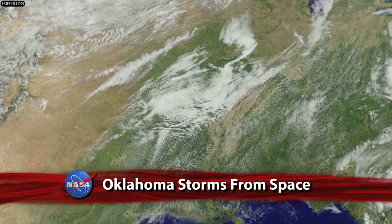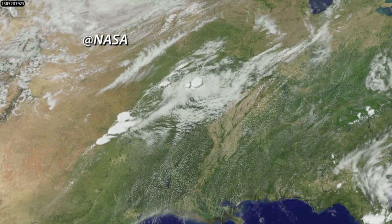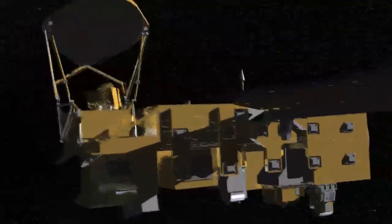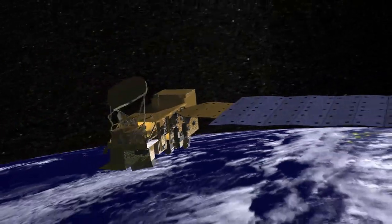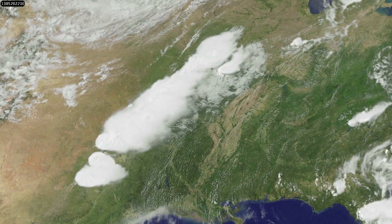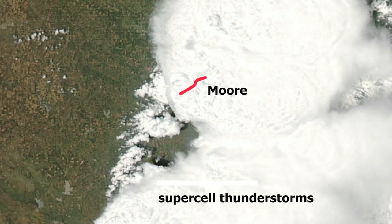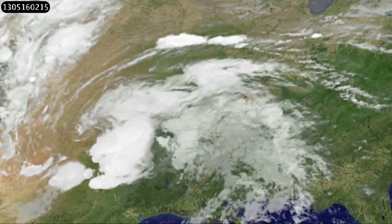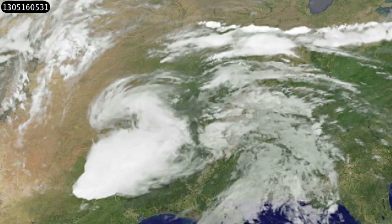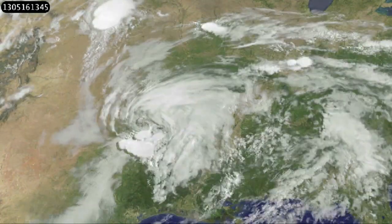Views from above of the storm system associated with a destructive May 20 EF5 tornado in Oklahoma. An image from NASA's Moderate Resolution Imaging Spectroradiometer, or MODIS, instrument aboard the Aqua satellite, shows the supercell thunderstorm that spawned the deadly tornado. The red line depicts the track of the mile-wide twister that passed just south of Oklahoma City. This animation of images from NOAA's GOES-13 satellite shows the movement of the storm system across the south-central U.S. An EF5 tornado generates winds of at least 200 miles per hour.